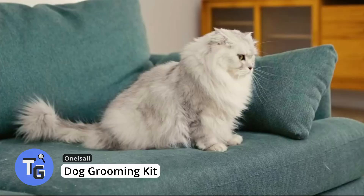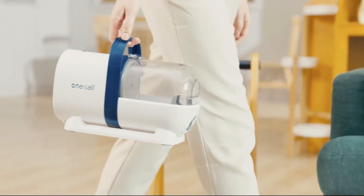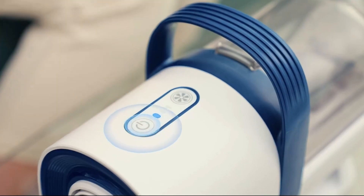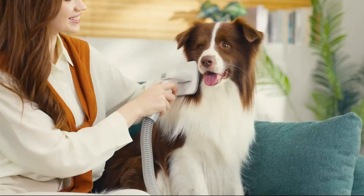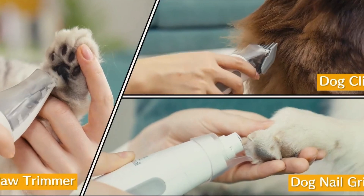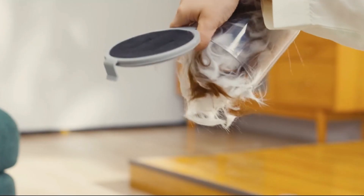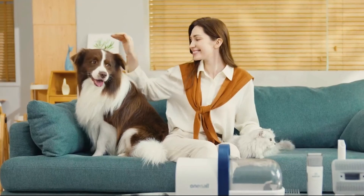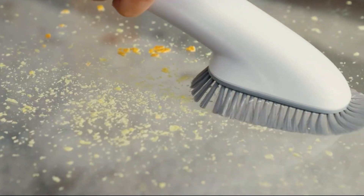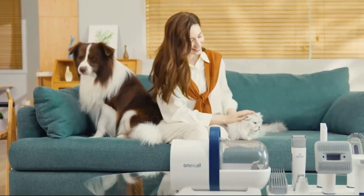No need to spend a fortune on grooming services — make dog grooming a breeze at home with the One Eyes All dog grooming kit. It's perfect for anyone looking to save money and time while keeping their pup looking great. A standout feature is a comb attached to a vacuum, so when you're done combing, simply push and let it vacuum all that fur. Accessories like a pet paw trimmer and nail grinder make grooming easier for you and your pet. Find this cool tech gadget on Amazon for just $150. More info is in the description below.